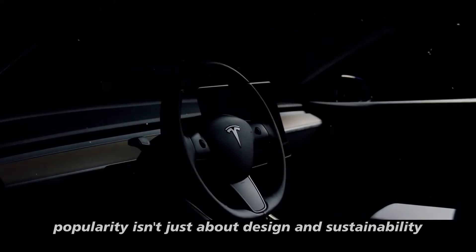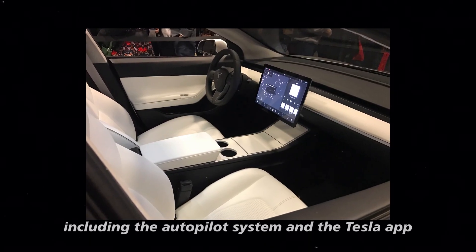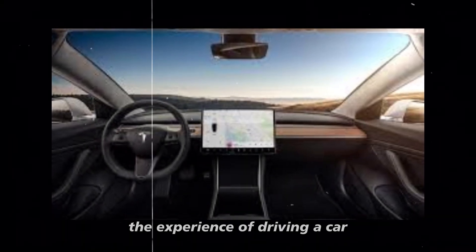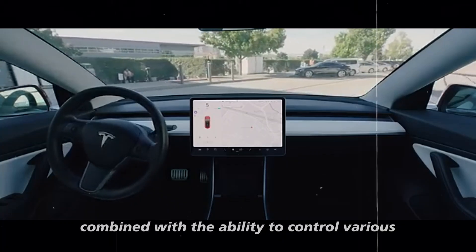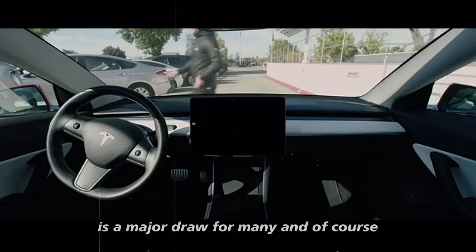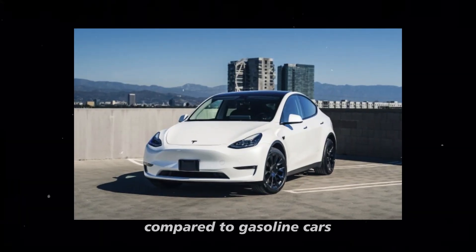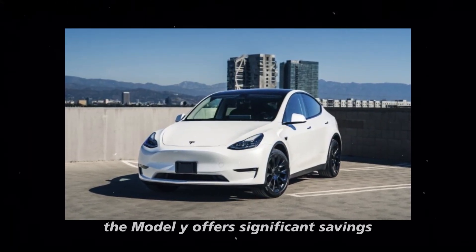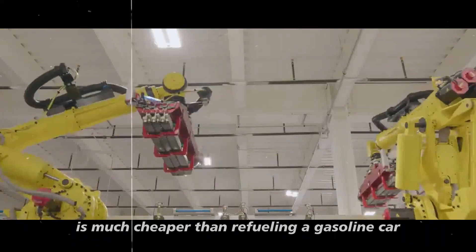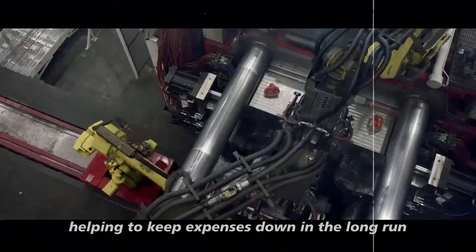But popularity isn't just about design and sustainability. The cutting-edge technology of the Model Y, including the autopilot system and the Tesla app, also plays a crucial role. The experience of driving a car that can practically drive itself, combined with the ability to control various vehicle functions through a smartphone, is a major draw for many. And of course, the Model Y offers significant savings in operating costs. Charging a Tesla is much cheaper than refueling a gasoline car, and maintenance costs are considerably lower, helping to keep expenses down in the long run.